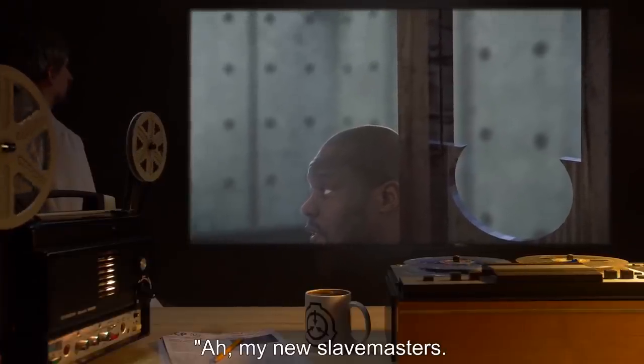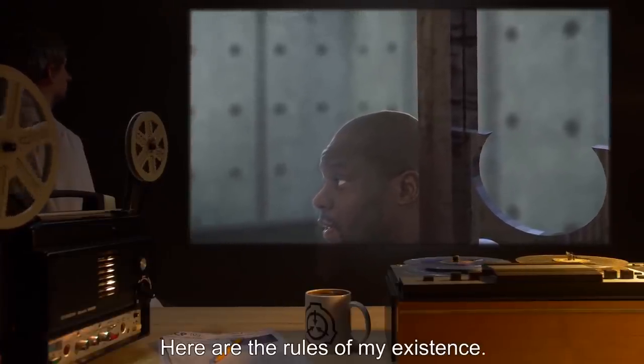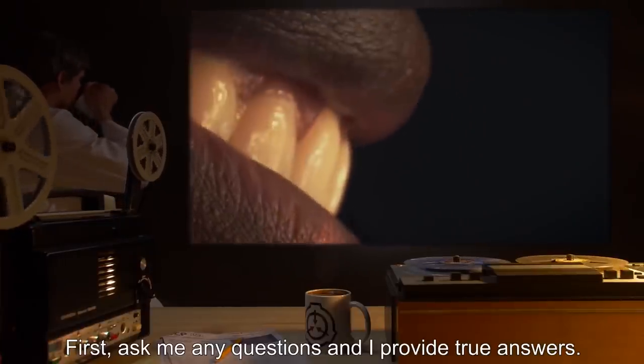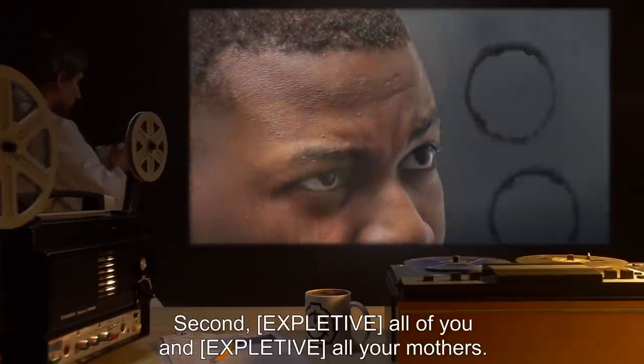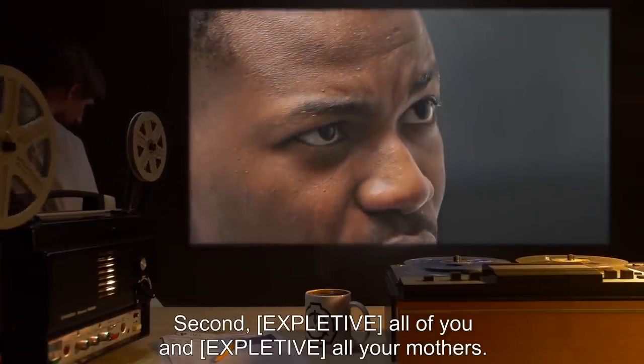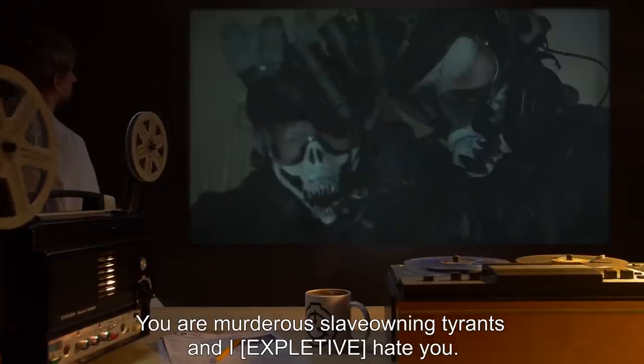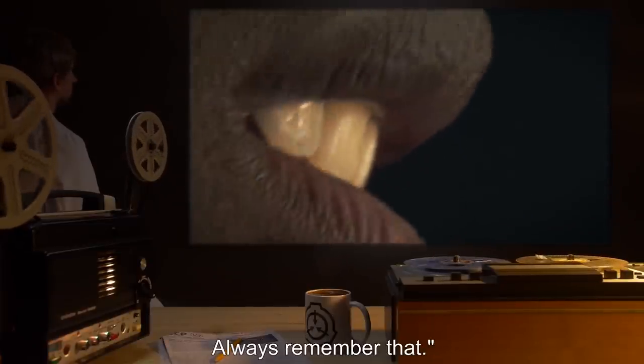SCP-374-1: 'Ah, my new slave masters. Here are the rules of my existence. First, ask me any questions and I provide true answers. Second, [expletive] all of you and [expletive] all your mothers. You are murderous slave-owning tyrants, and I [expletive] hate you. Always remember that.'